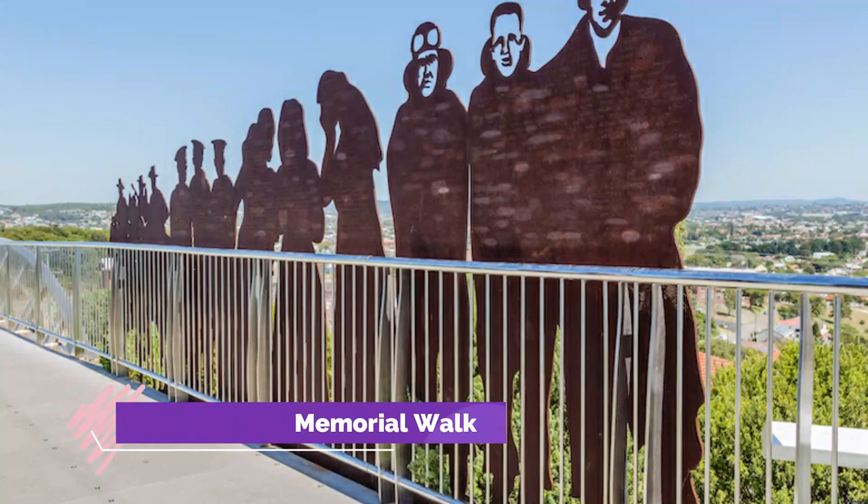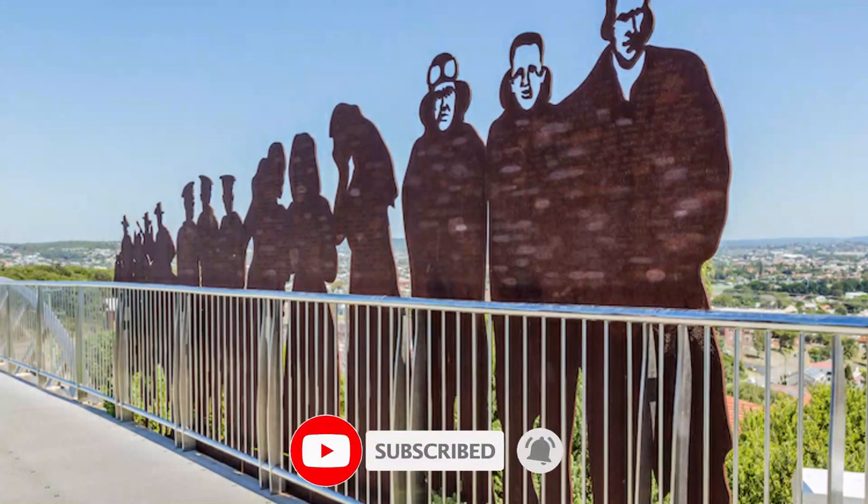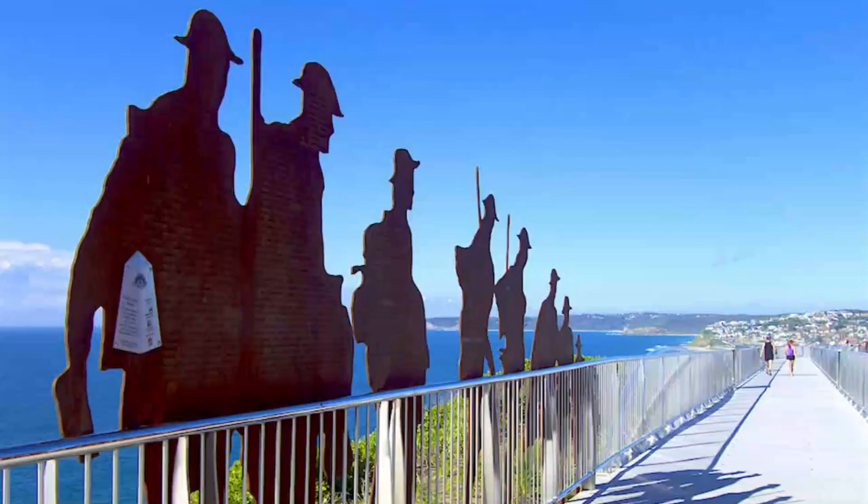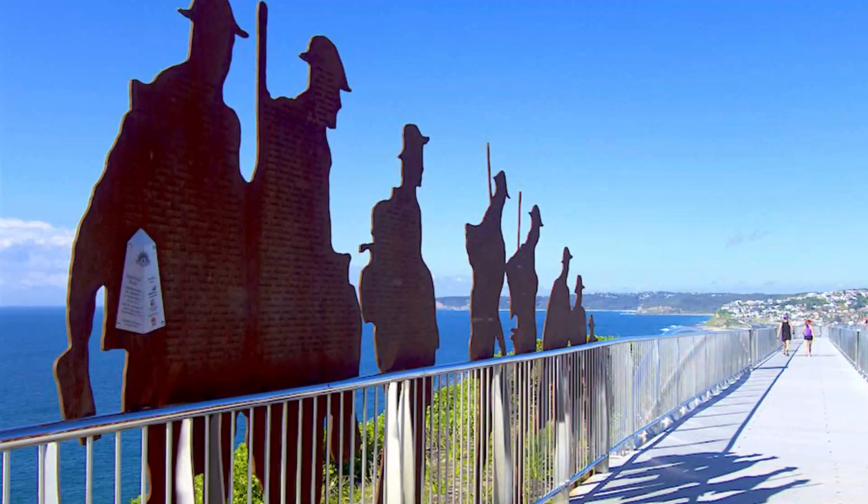Number 1: Newcastle Memorial Walk. Newcastle Memorial Walk winds its way along the top of craggy coastal cliffs, not too far south of the center. Besides offering stupendous views over the Pacific, it also teaches you a bit of local history.